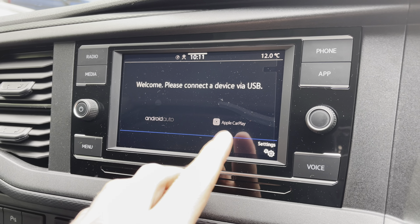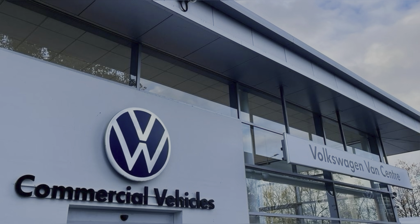This vehicle comes with a minimum of one year's manufacturer's warranty, one year's roadside assistance and much more. For more information on this vehicle or to book a test drive, please call us on 01772 911356 or enquire online now. Thanks for watching.